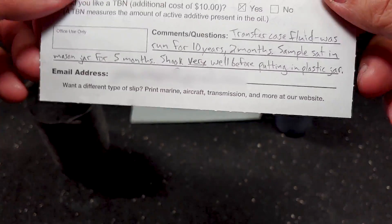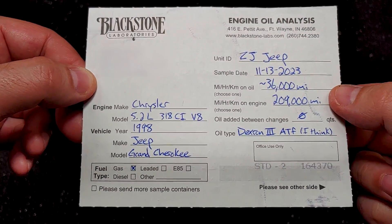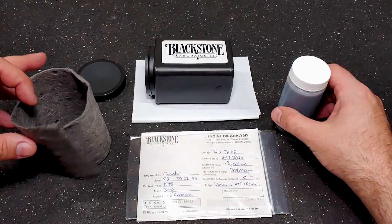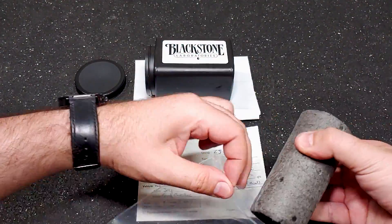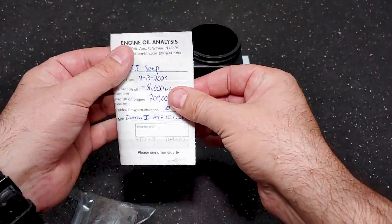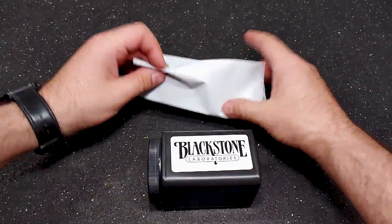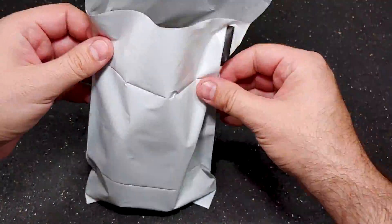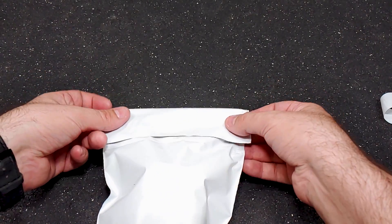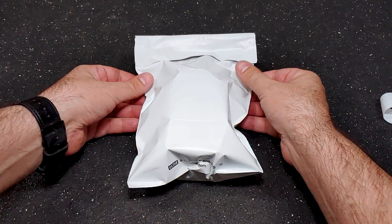I also included a note explaining the whole situation. The results arrived a few weeks later and they're actually worse than I expected, so without further ado, let's dive into the analysis starting with the notes from the lab.